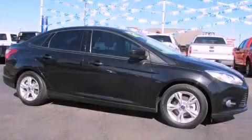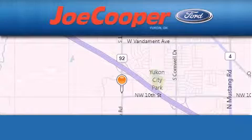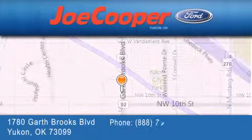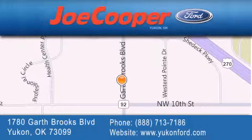Please call today to reserve this vehicle for a test drive. Joe Cooper Ford is located at 1780 Garth Brooks Boulevard. Our goal is to exceed all of your expectations to ensure that you will return for future visits.